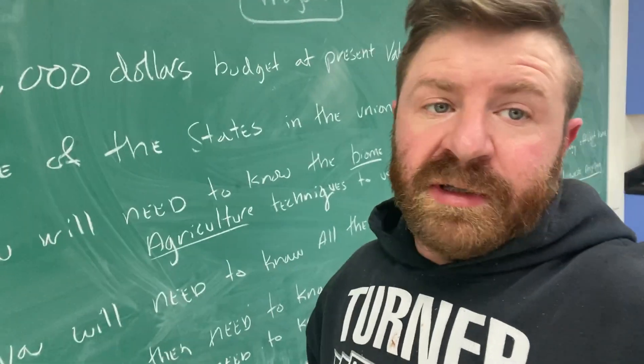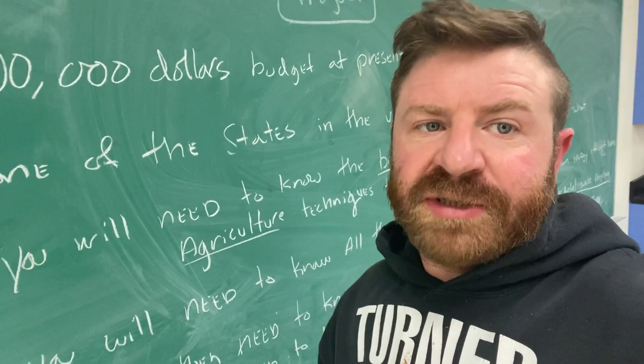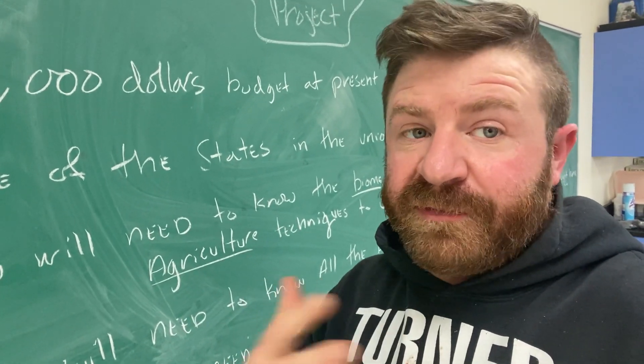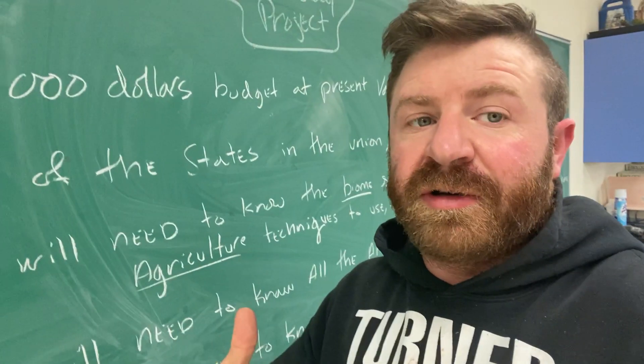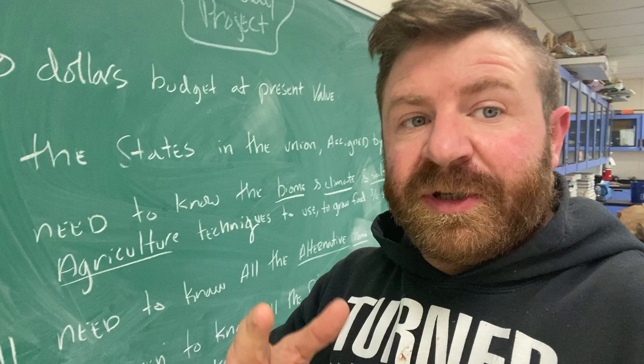This is going to be the most complex front-end to back-end project of the year. Historically, for my students, this is their favorite project of the year. I think you're going to learn a lot and experience a lot. However, you're going to do a lot of research.